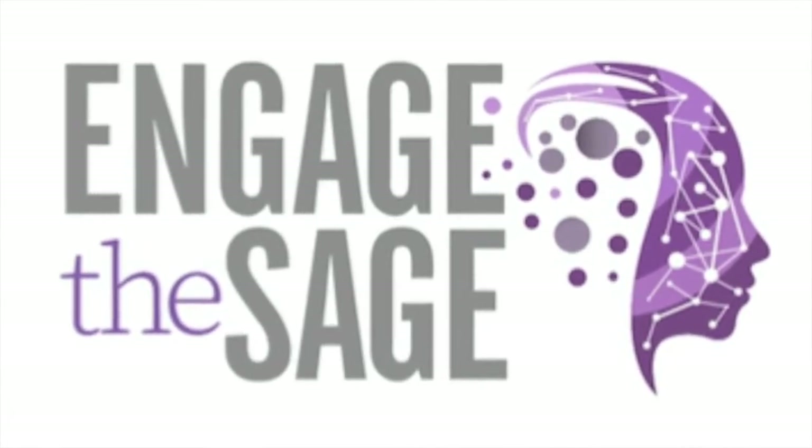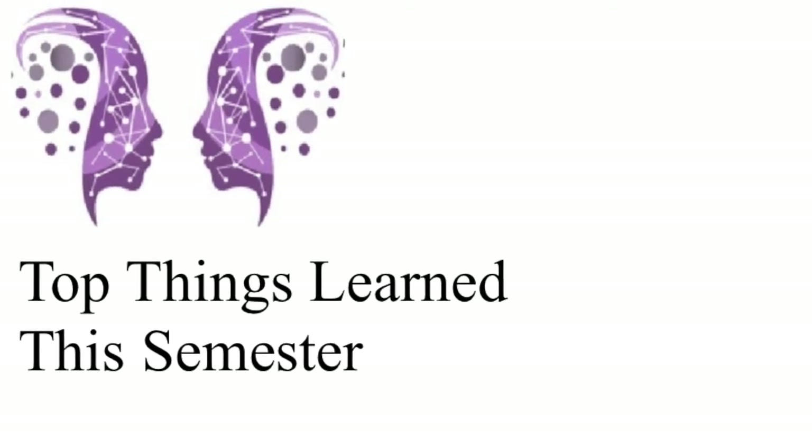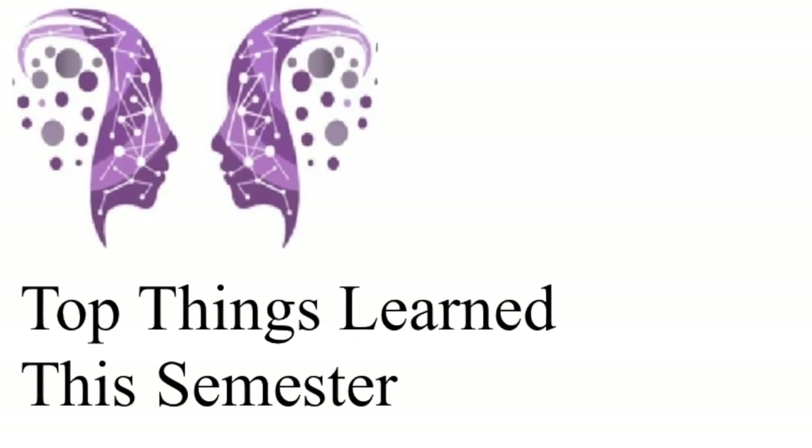This week on Engage the Sage. Hi everyone, I'm Don Saucer. Welcome to this week's episode of Engage the Sage.